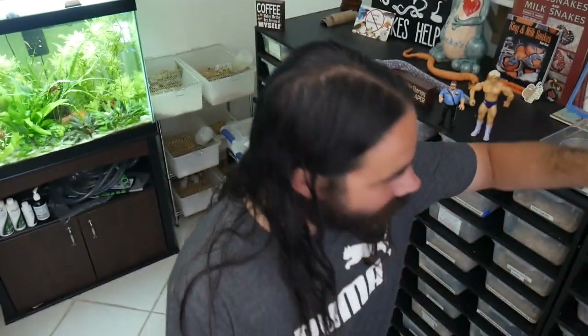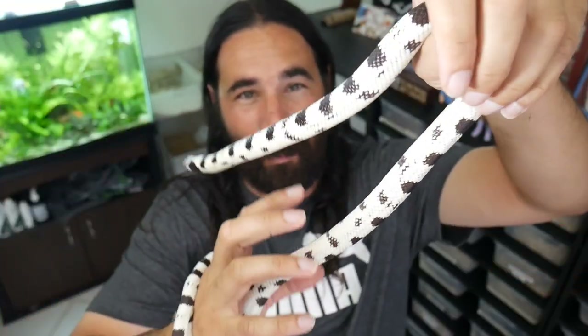Hey guys, welcome to another video here at Cloud Colubrids. I'm so excited, I'm overjoyed — I got something to show you. I was working today on my day off, wasn't planning on doing a video, but when I came home I saw something I had to show you. So stay tuned, I'm just gonna drink a quick sip of coffee I picked up on the way home from work and then get into this video.